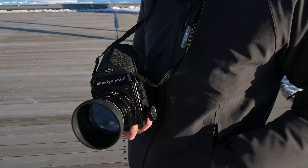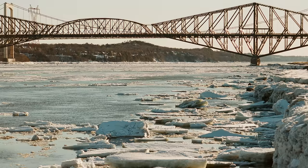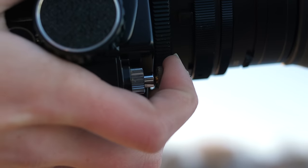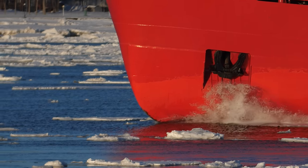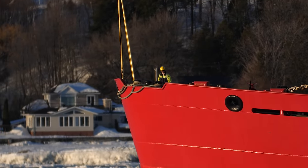This is my Mamiya RB67 with Prism Finder. I've got Ektar 100 in right now — this is medium format film. I love it a lot; I've lately started to like this more than any of my digital cameras. This is what I've been going for on this trip. This is the St. Lawrence River, and you can say what you want about how we should have come up to Canada in the summer, but seeing this massive river nearly frozen over has taken our breath away.